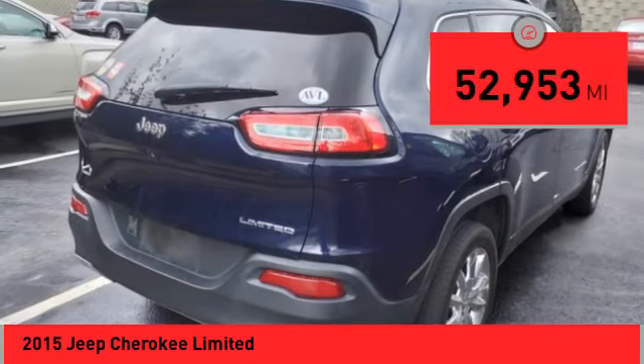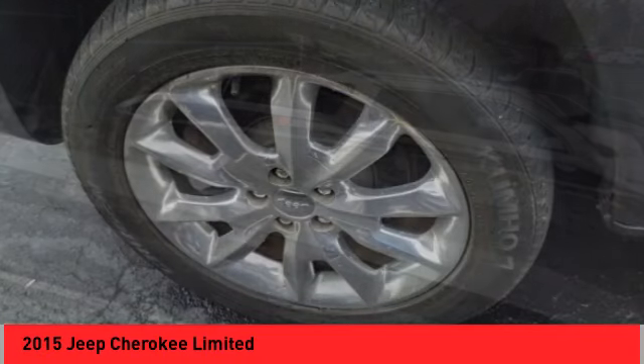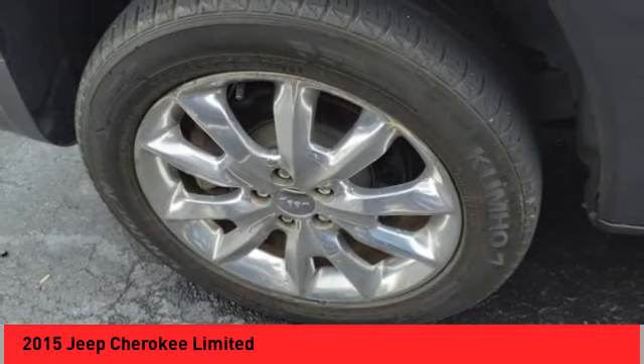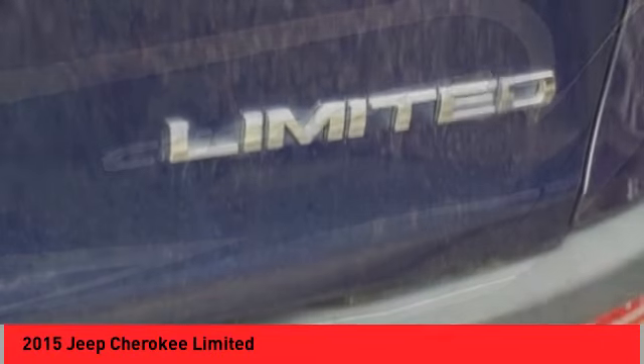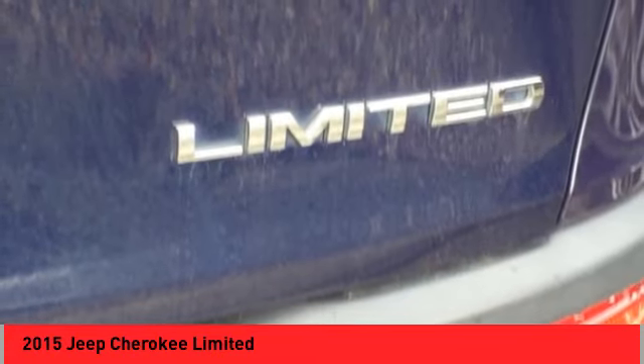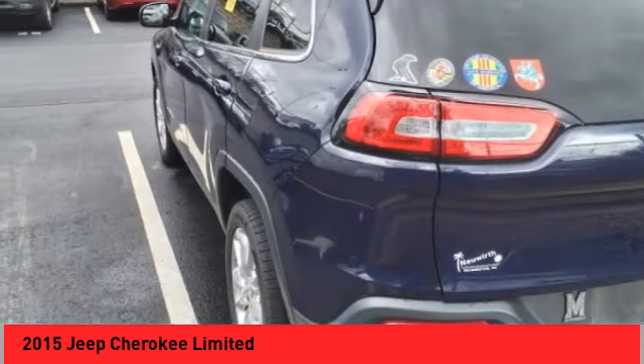This vehicle has less than 55,000 miles. Here are some of this vehicle's great options: alloy wheels, rear spoiler, active grille shutters, brake assist, remote keyless entry, fog lights, four-wheel disc brakes, speed control, electronic stability control, and traction control.